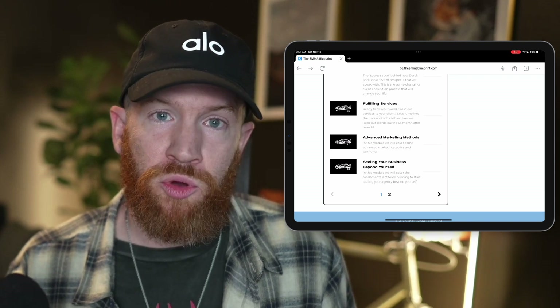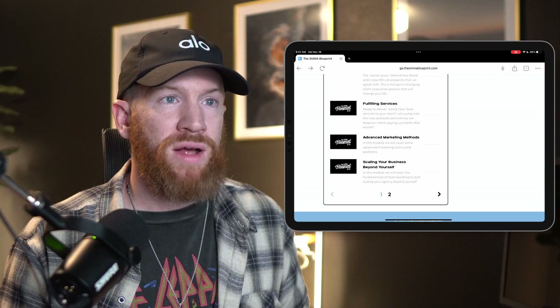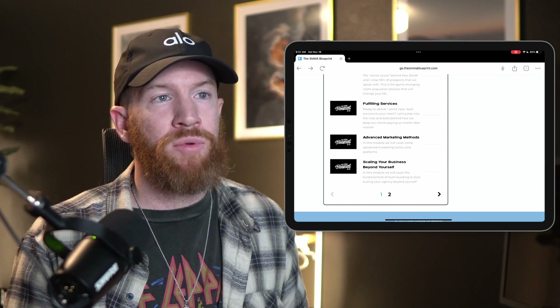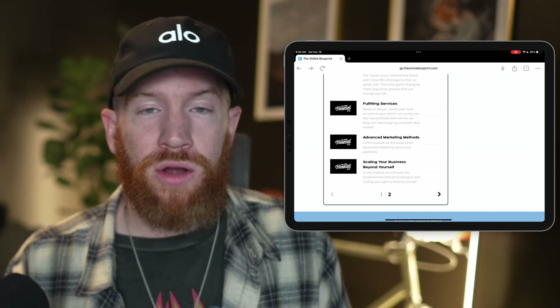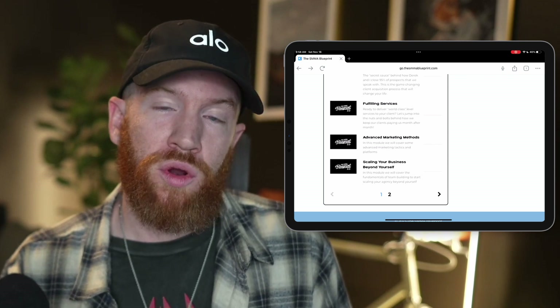The Ascension program helps you acquire and onboard clients more smoothly, and covers standard operating processes, backend processes, and all the nitty-gritty that an agency doing 10 to 20K per month doesn't really need. But as you're adding more team members with higher hourly rates and want to make them more effective and productive for your clients, that's really what the Ascension program is set up for.